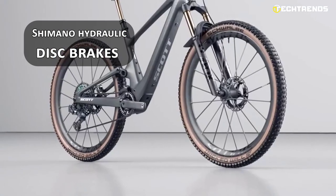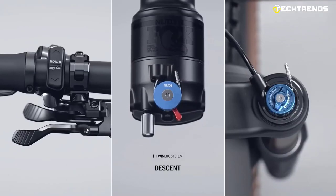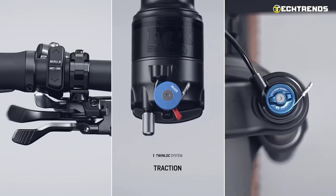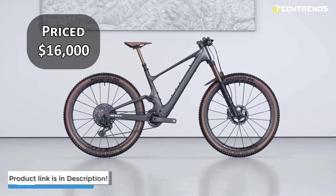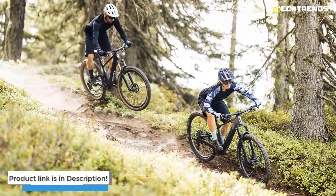It has Shimano hydraulic disc brakes for confident stopping in all weather, ergonomic brake levers, and long-lasting pads that are easy to replace for reliable stopping power on steep terrain. All these features come at $16,000, so if you are ready to take your mountain biking to the next level, the Scott Lumen Ride is worth considering.